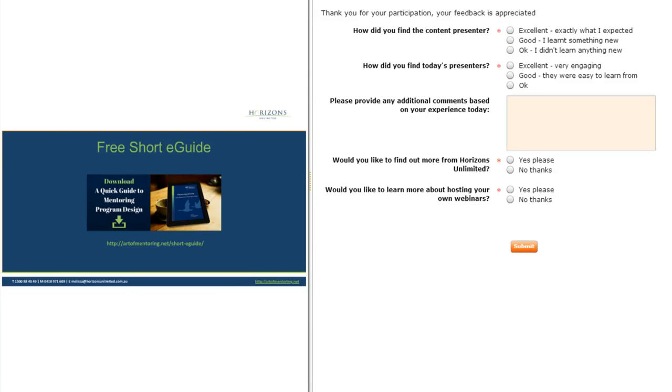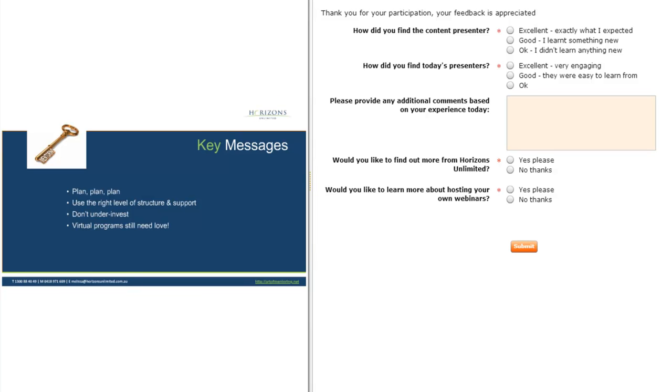Excellent. So we're just towards the end now, but anyone can contact both of you if they have questions after this event. We'll provide all the contact details for Alex and Melissa in the follow-up email along with the recording. Now, I've just put up the key messages slide. I'll hand it over to you both to wrap it up and explain the key messages and what people should really take away from today's session.